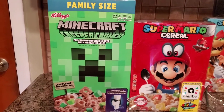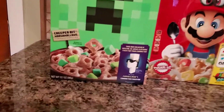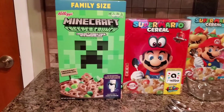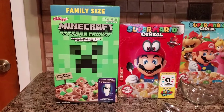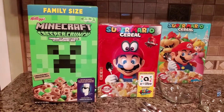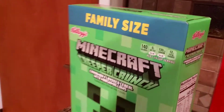There is another size — this big family size is about twelve point seven ounces, where the smaller one I think is about eight ounces. We'll have to look for that one; I haven't found it yet. Maybe Publix will have it. But yeah, let's take a look at the box — it's huge.